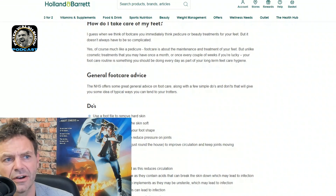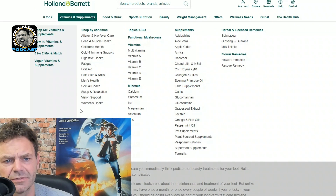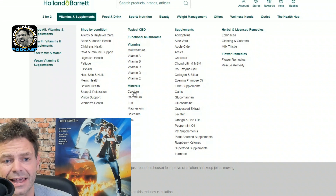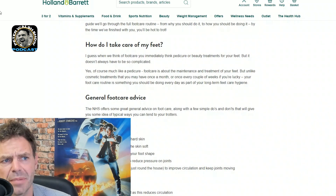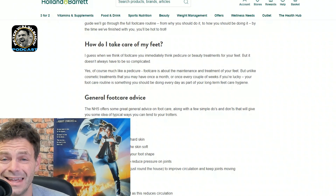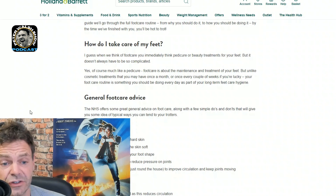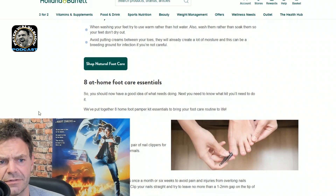I would check out hollandandbarrett.ie, guys. They've got quite a good bit of information up there on a lot of their vitamins — A, B, C, D, E — and minerals like calcium, chromium, iron, magnesium, selenium, zinc. Definitely check out hollandandbarrett.ie — H-O-L-L-A-N-D-A-N-D-B-A-R-R-E-T-T dot I-E. Now if you're in America, check it out again as well — it's actually just good information and it's definitely going to help.